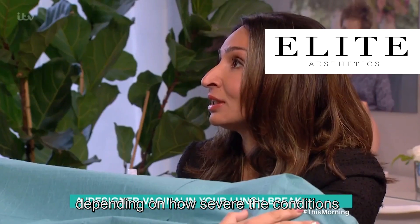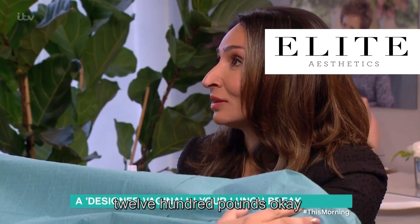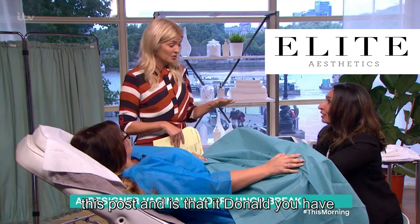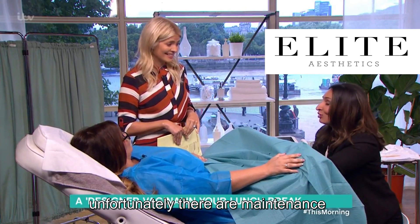And then it's a course of how many treatments? Up to four, depending on how severe the condition is. And what's the cost — is it pretty pricey? For the four treatments you're looking at around 1,200 pounds. And is that it, or do you have to come back and top up? Usually, because you can't stop the body from aging, maintenance treatments are needed.